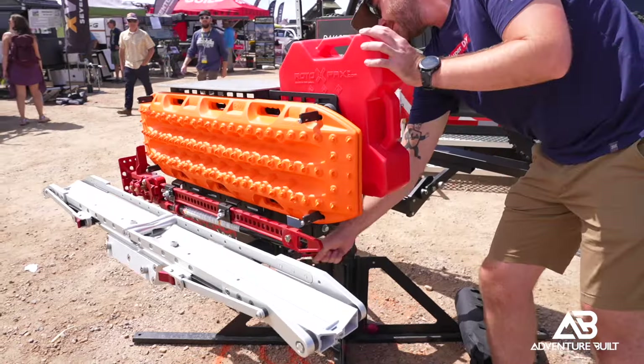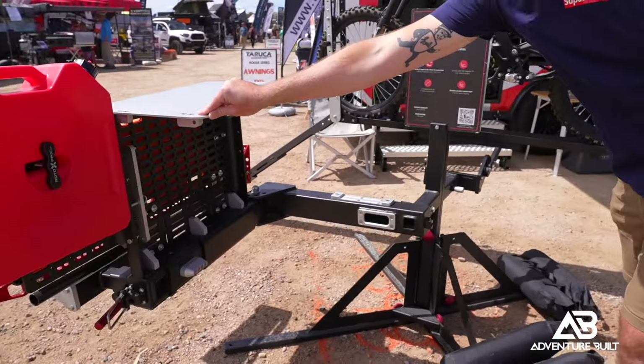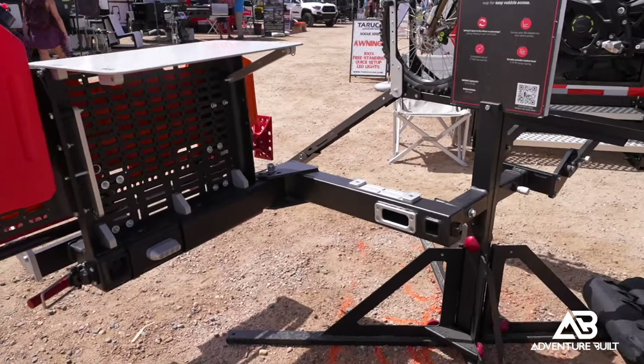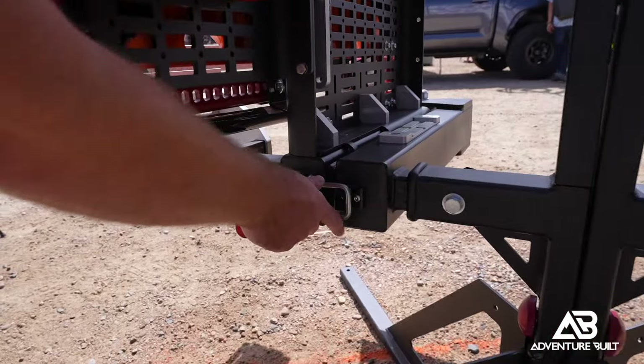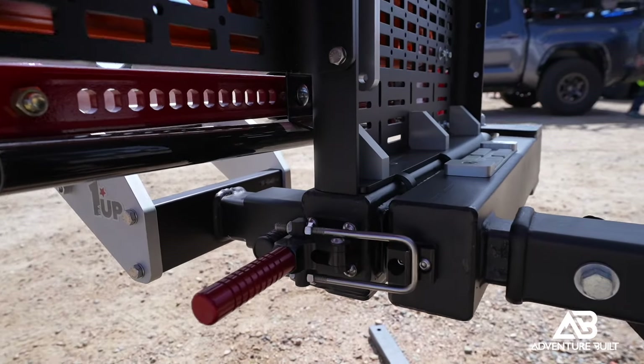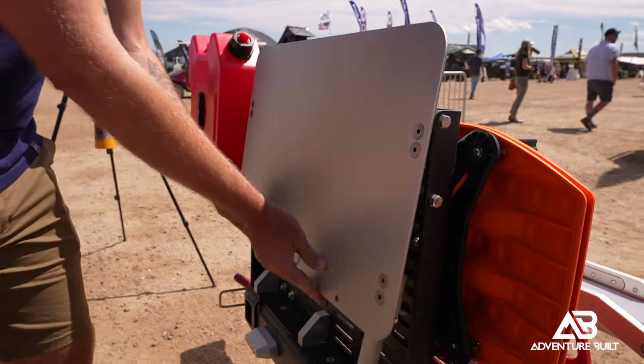I'm here at the One Up booth with Kurt. You guys have something brand new launching here at Mountain West — what is it? We're doing an attachment to our Rack Attach platform, which is basically a hitch swing-out. It allows you to mount MOLLE panel accessories, traction boards, Rotopax, and we actually have a fold-up table as well so you can put your camp stove on there. It's an all-modular system that works with the current Rack Attach on the market.